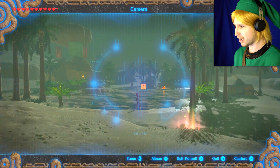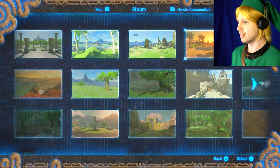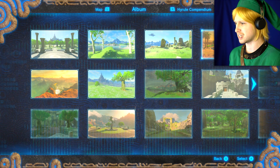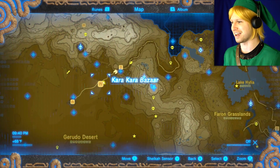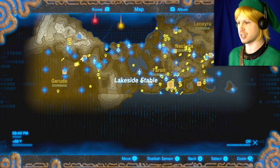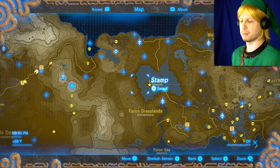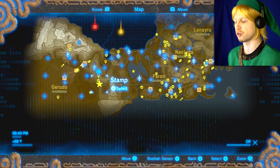If we check out the pictograph here, there's this picture right here, which is exactly where we're standing here at the Kara Kara Bazaar. The leaves are Korok seeds that we're going to end up getting eventually, not necessarily today. The stars are points of interest, so this is, of course, Lake Hylia.